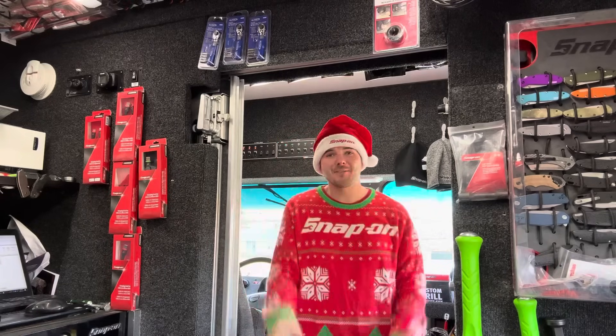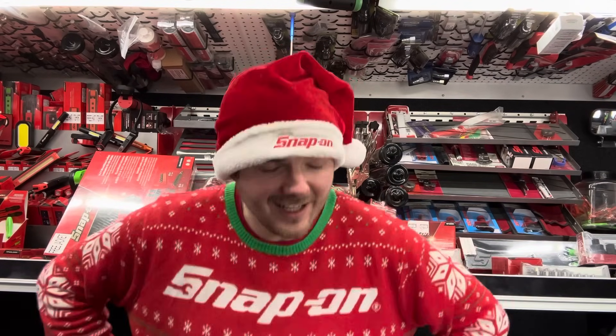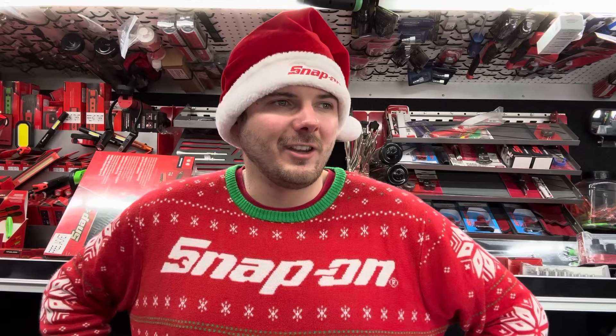Good morning, good afternoon, good evening — happy holidays! We're back to the Snap-on Tri-County Tool Show for a year-in-recap and what to look forward to in the future. Before we start, I want to thank everyone for their continued patronage this year. All your business has kept me around for another year, and I hope to say the same next year.